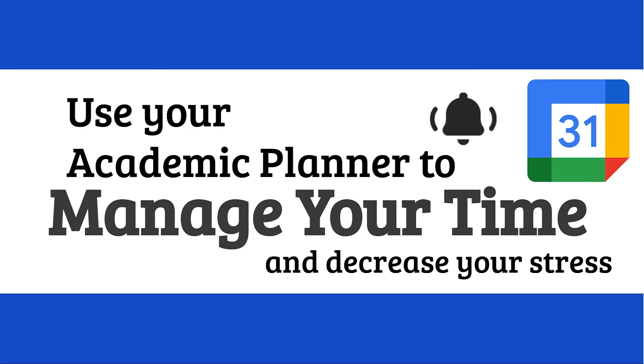Hi! I'm going to tell you why you should use an academic planner to manage your time and decrease your stress.